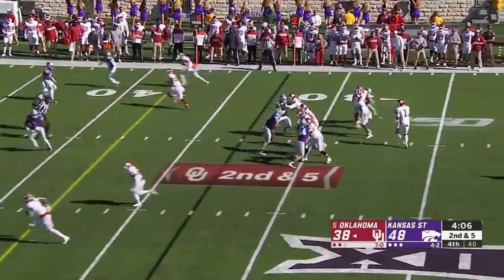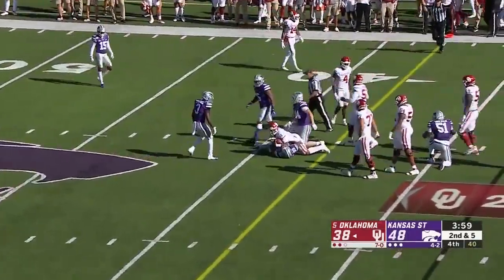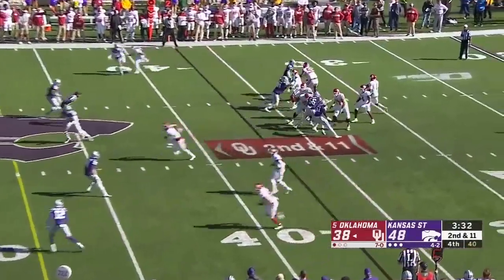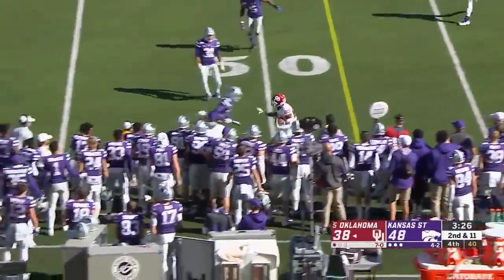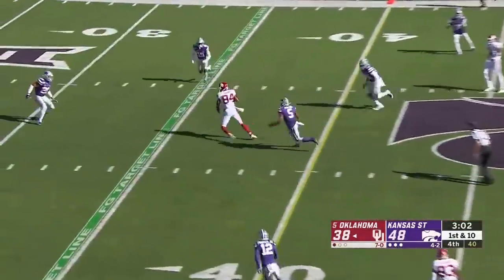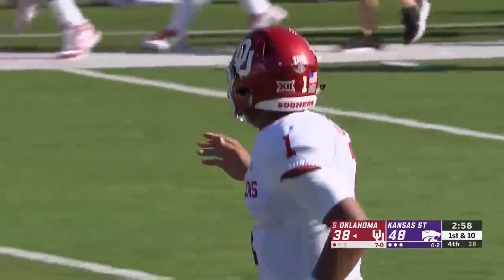You're going to have to be willing to play some single high safety man. Hurts under pressure, scrambles forward and looks as if he's got a first down. The pocket pushed, Hurts flushed — throws it to a wide-open Nick Basquin. A shot over the middle to Lee Morris the tight end, inside the 30 down to the 29-yard line.